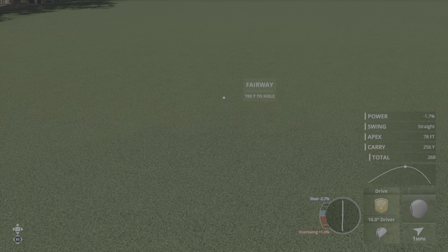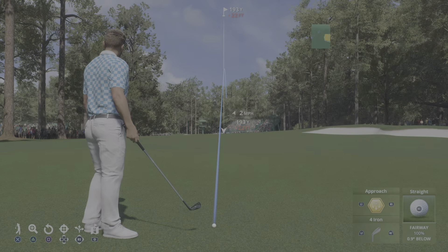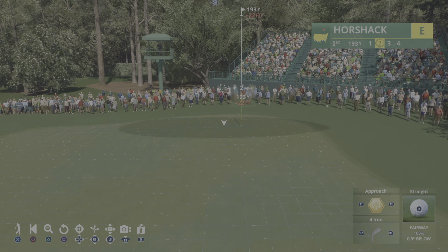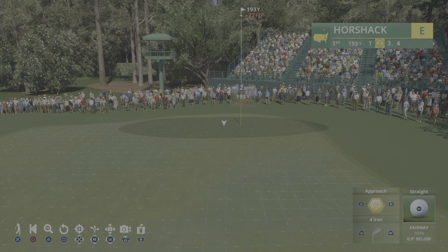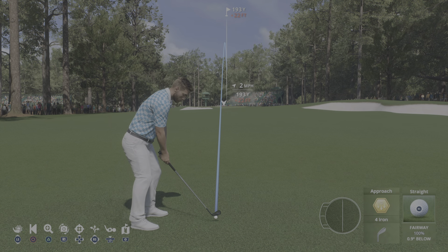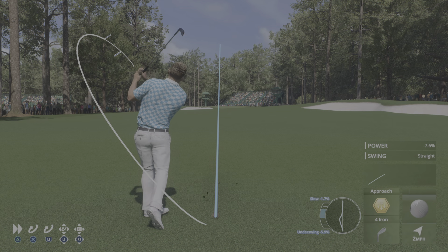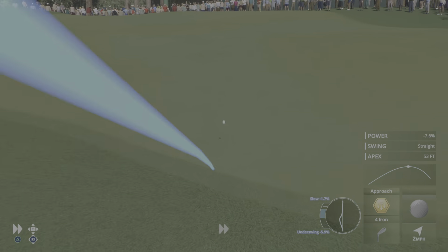Getting used to the uphill and downhill lies, and you see that on what is regarded really as the most perfect par five ever created. That's 13, because if you had a nice tee shot and you're going to go for that green across the tributary of Rae's Creek, then you better be used to having the ball above your feet. And of course, then you get to 16.